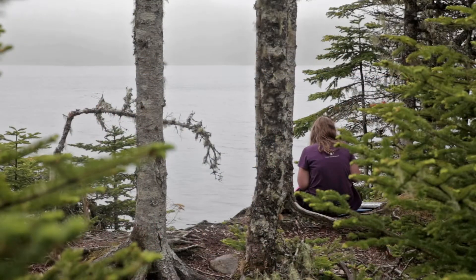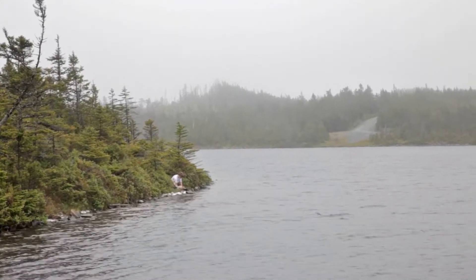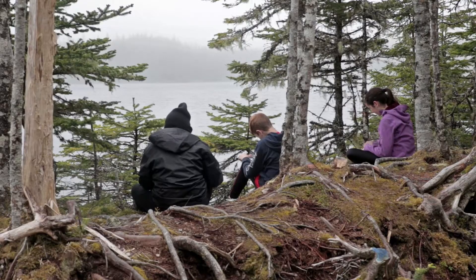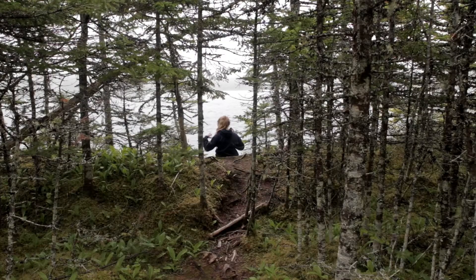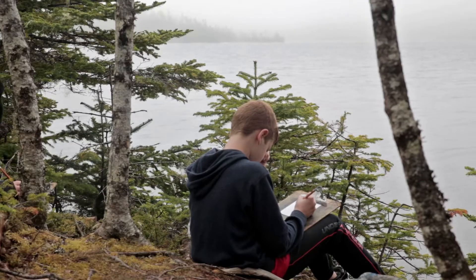We love for the children to do nature journaling on the last day, in the last few hours that they're at the centre. Because by the time they've been there for a whole day and a night, they're ready for a little bit of quiet time. And sitting by the pond quietly in nature is an opportunity for them to reflect on all the things they've learnt while they've been at the centre.